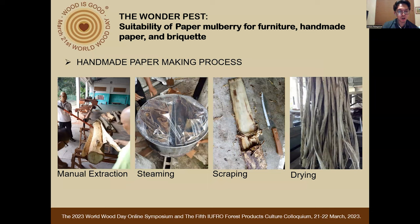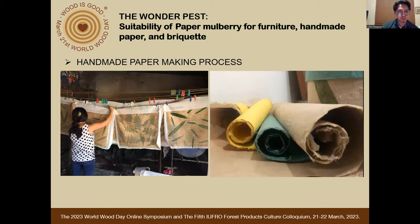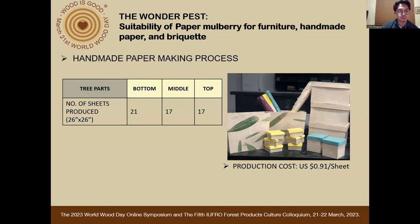For handmade paper making, ordinary plain handmade paper sheets were produced following the FPRDI-developed handmade paper making process. The process starts with manual extraction of bark, followed by steaming, scraping, drying, pulping, pulp disintegration, and sheet forming and drying. Here are sample photos of our handmade paper with color and accent. For a one-kilogram sample of pulp, 21 sheets of 26 by 26 inch handmade paper were produced from the best fiber extracted from the bottom part of the log, while 17 sheets were formed from the middle and top portions.